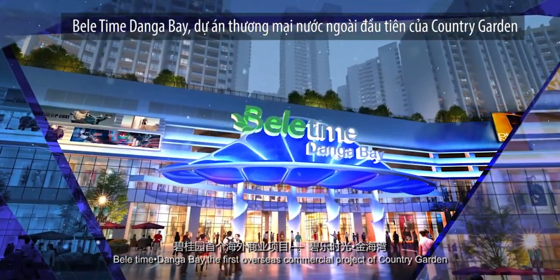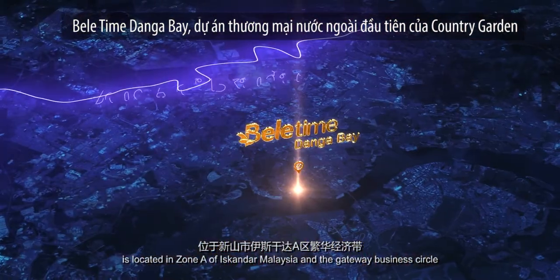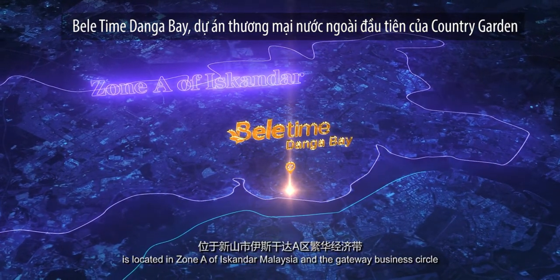Beletan Donga Bay, the first overseas commercial project of Country Garden, is located in Zone A of Iskandar, Malaysia, and the Gateway Business Circle.